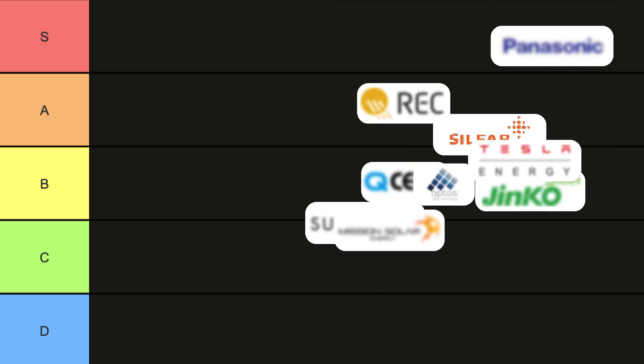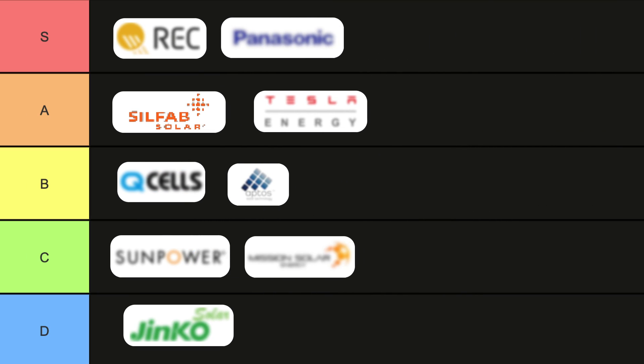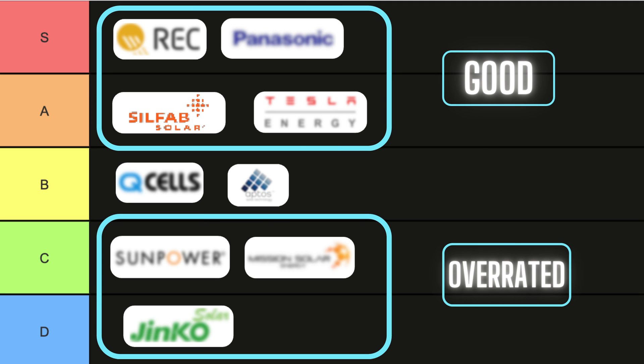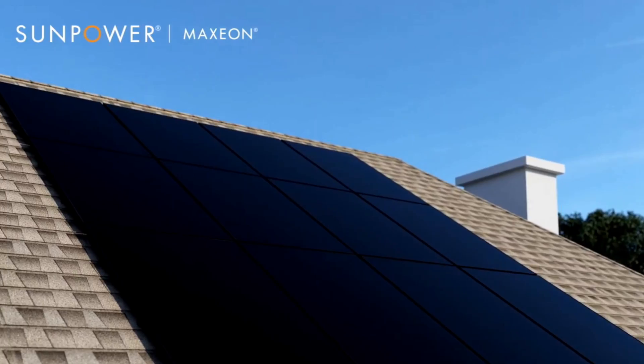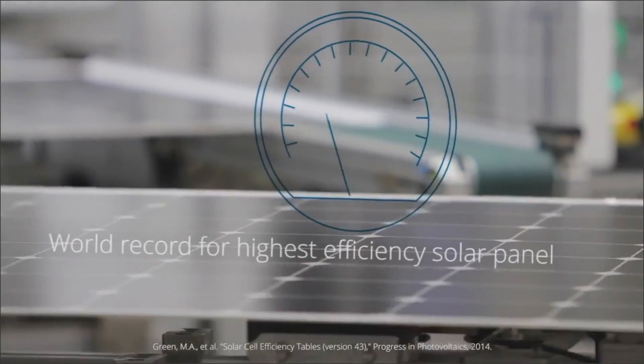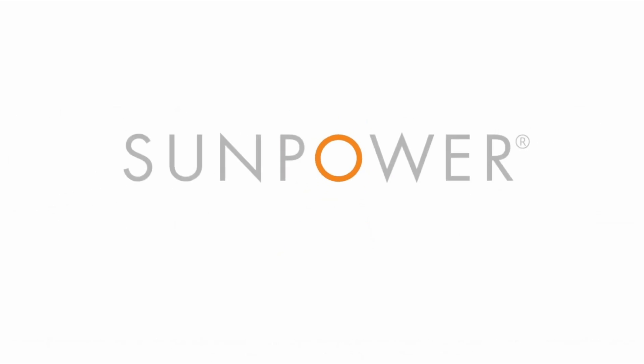In this video we're going to be ranking the most popular solar panels in a tier list so you can know the truth about which ones are actually good and which ones are just overrated. The first solar panel comes with a very high efficiency but has a very large downside that many people ignore — that's going to be the SunPower Maxion solar panel.